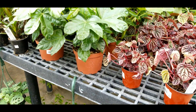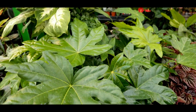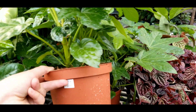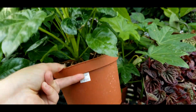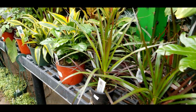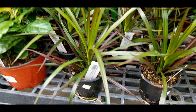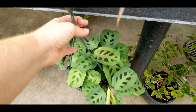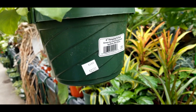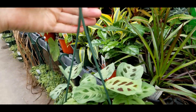Then some peperomias, some false aralias, fatsia japonicas — I think those are about twelve bucks for a six-inch pot. Dracaenas, coffee plant, and some green maranta. I don't know why these guys are getting more and more expensive, but they are. I think that's like twenty-two bucks.